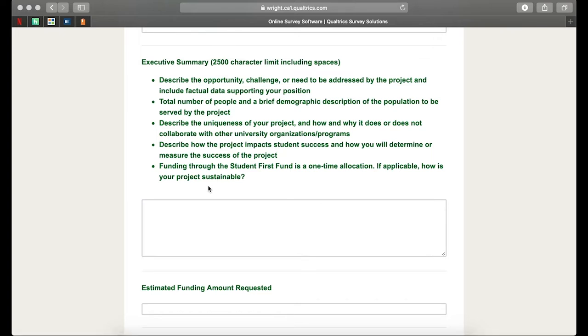A lot of the projects that we've seen in the past start with someone noticing something that's missing from campus, or they've seen something at another campus that they feel could benefit student success here at Wright State. That's going to be a great place to introduce that in the first part of your executive summary. If you have any facts or data, that's always going to help your case and we strongly recommend you insert that here.